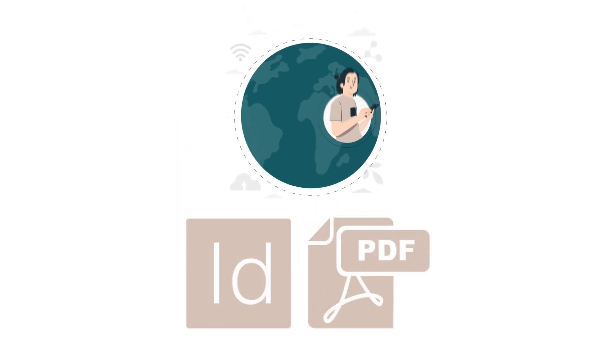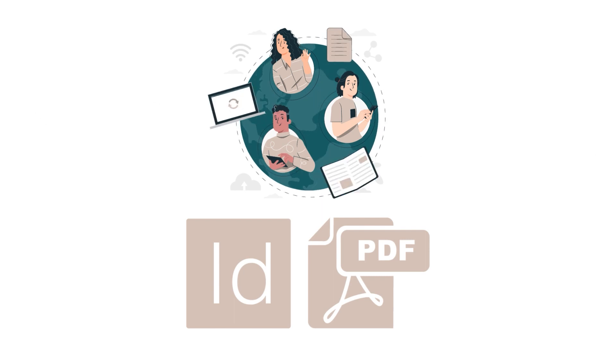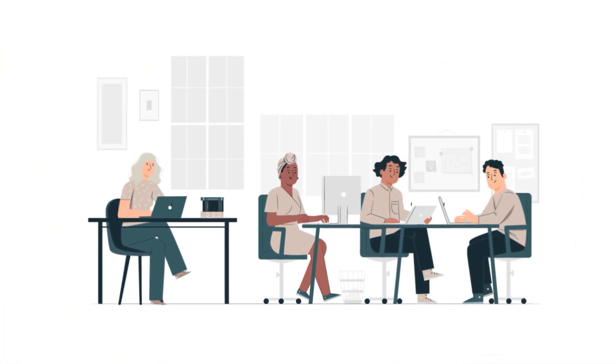Step 3. Publish your documents in any format — digital or print — perfect for any channel. No more collaboration barriers.